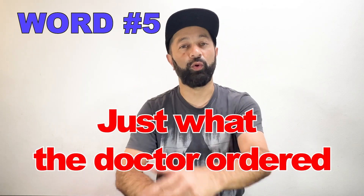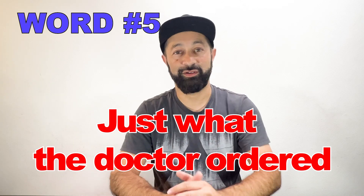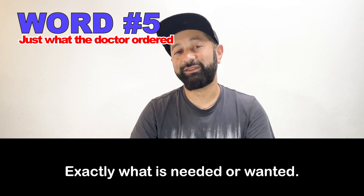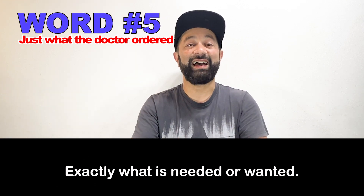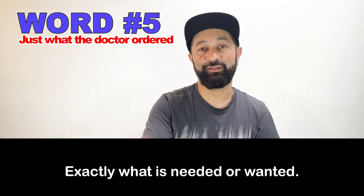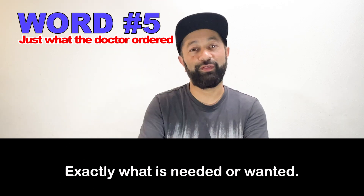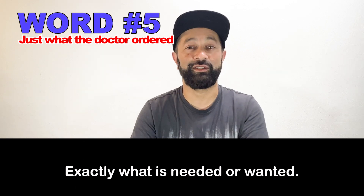And number five: just what the doctor ordered. In this dialogue, the customer says, 'The lasagna was just what the doctor ordered.' This means it's exactly what I needed — exactly what I needed at that point. I needed that lasagna. It was perfect. It was a perfect fit for that situation. So it's just what the doctor ordered.